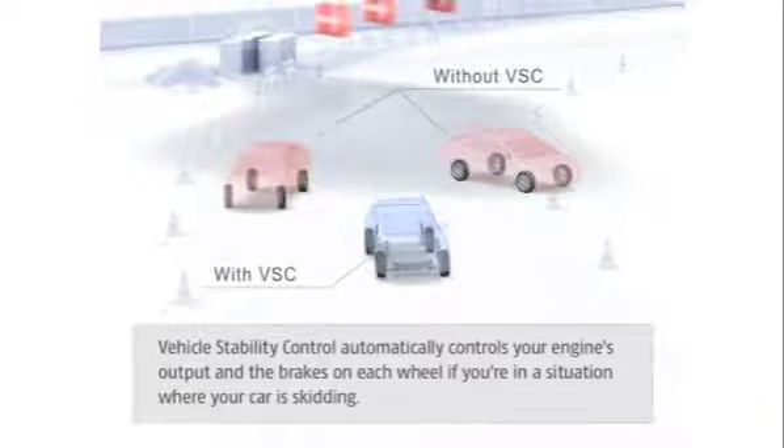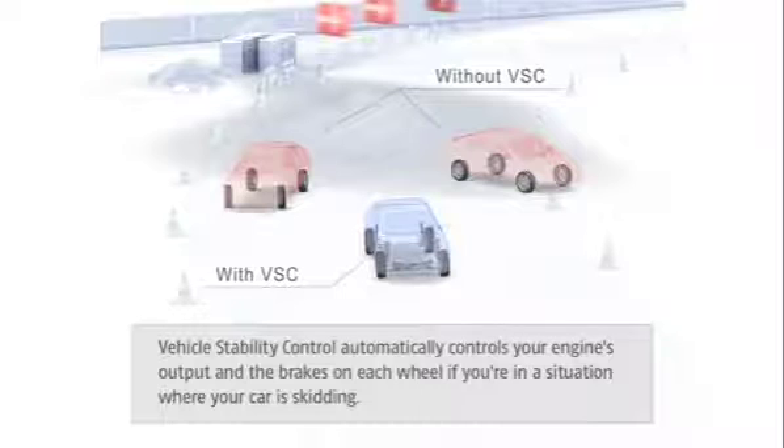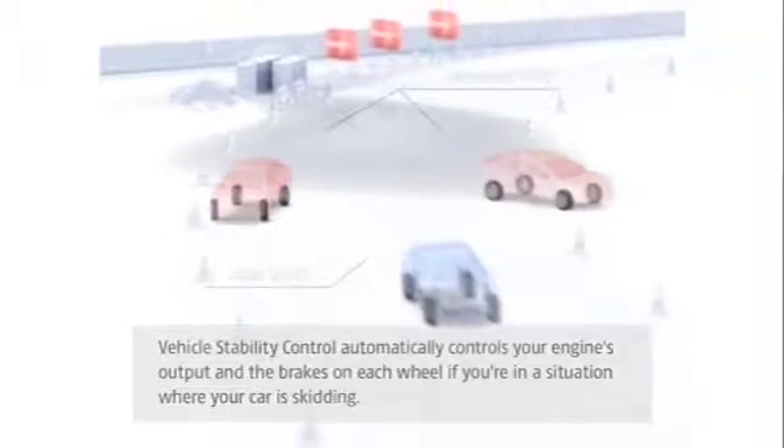Most of the time, the VSC simply monitors the situation and plays no part in your driving. But in critical cornering situations, it helps keep you on course and significantly reduces over or understeering.